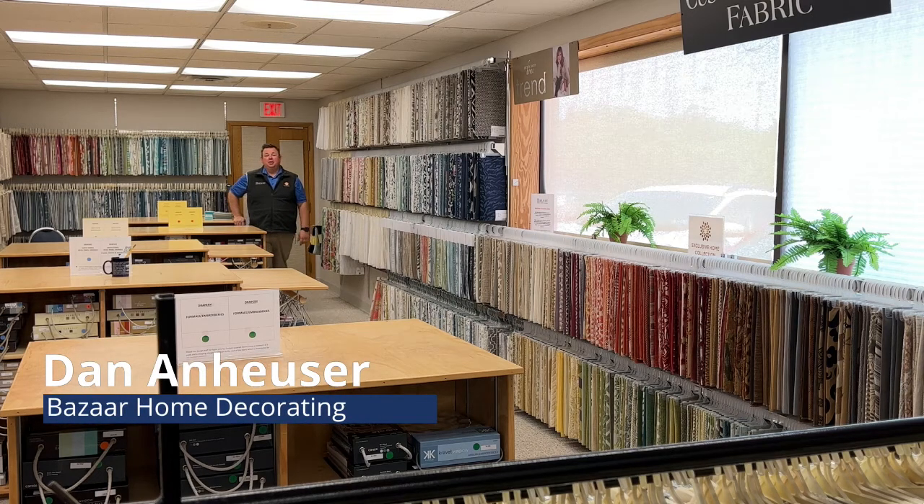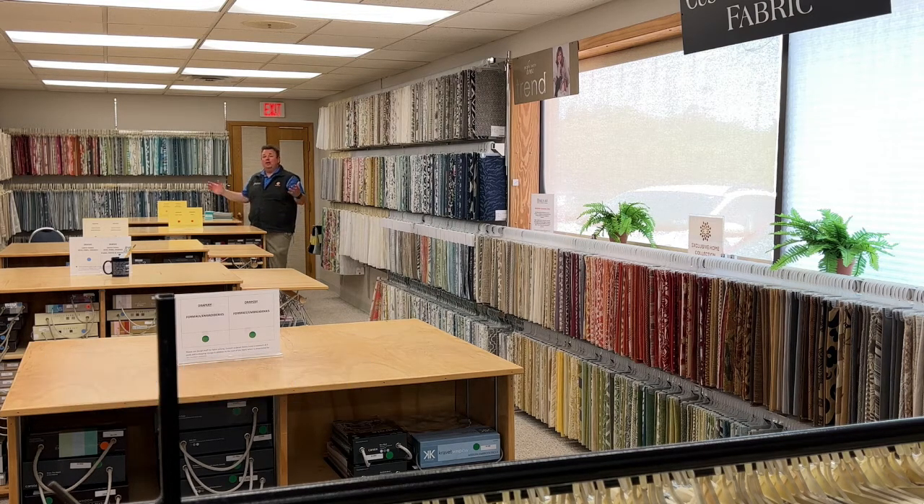Dan here from Bazaar Home Decorating. I'm here to talk about our great and fantastic fabric selection that we have here. One of the reasons to stop in our 7,000 square foot showroom is to see all of the different possibilities that we have of our fabrics, from our upholstery fabric selection to sheer fabrics.